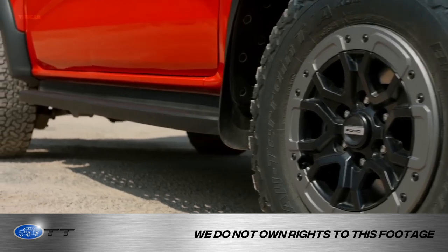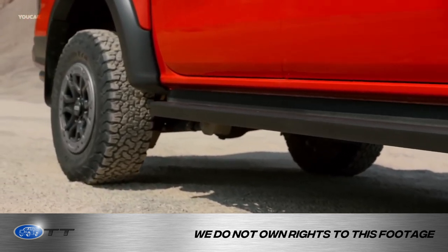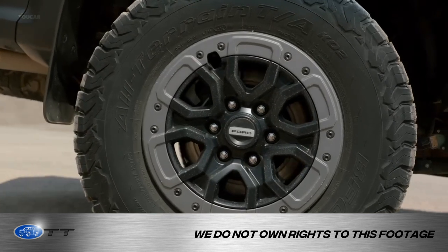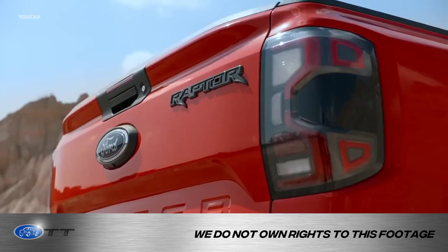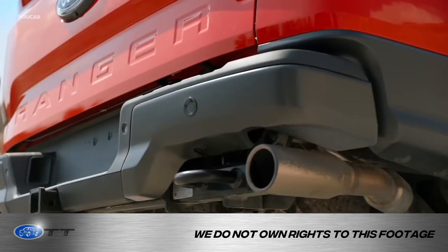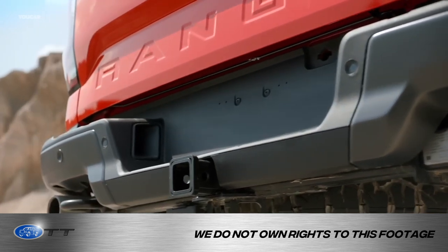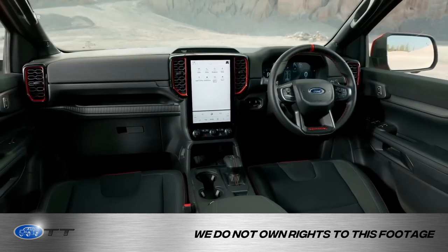The base price I think is around $50,000 — almost as much as like an XLT. But again, it's a Raptor in a Ranger-sized package, so it's a smaller vehicle. You basically get the same size on the inside as a regular Ranger; you don't get much more room on the inside.